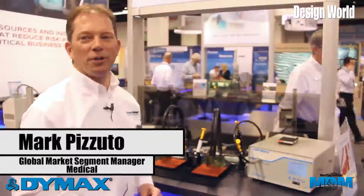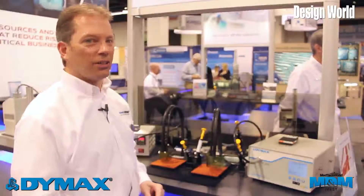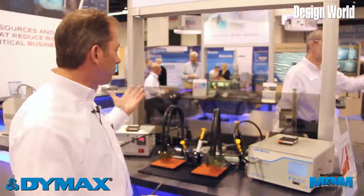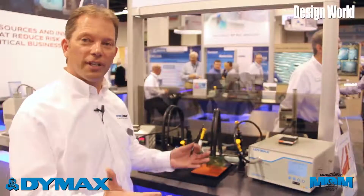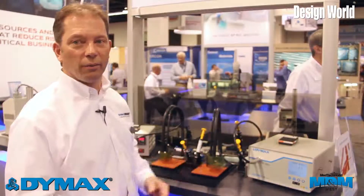Good afternoon, my name is Mark Pizzuto. I'm the Global Market Segment Manager for Medical at Dymax Corporation, and today I'd like to introduce you to three different technologies that we're going to be featuring this season in our medical portfolio.